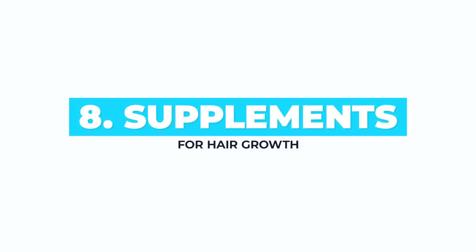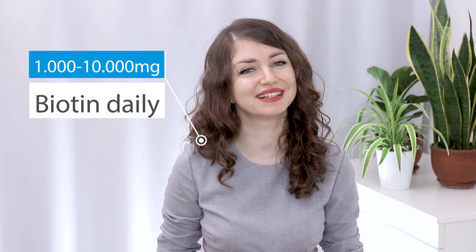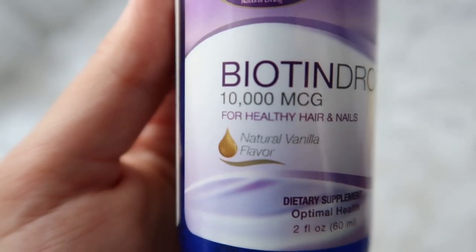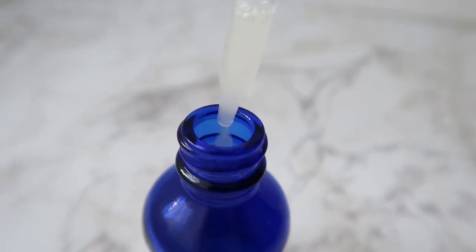Take supplements. The top three supplements to make your hair grow faster are: biotin. A thousand to ten thousand micrograms of biotin daily can significantly increase the speed of your hair growth. The best form for great absorption is liquid. I will leave a link below to the biotin supplements I use. A disclaimer is that large doses of biotin might cause breakouts in some people, and in that case you should lower the dose.